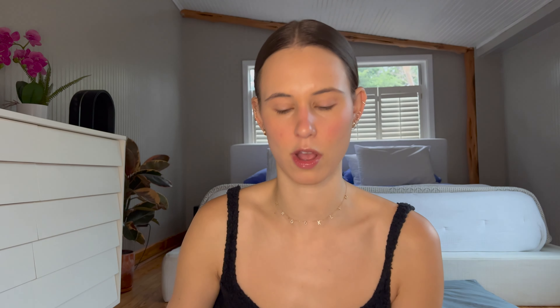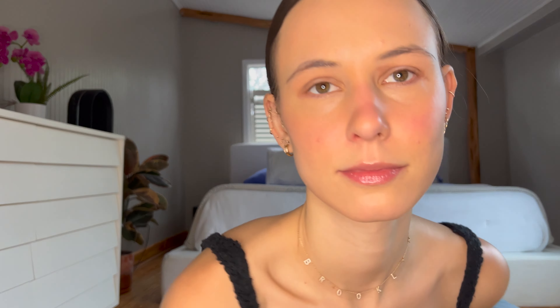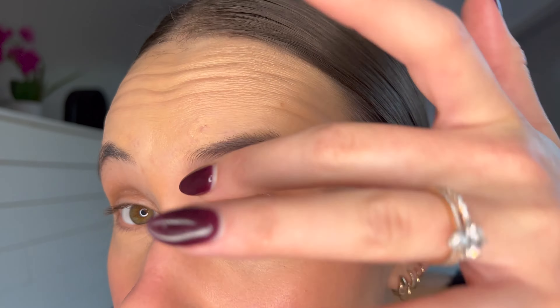For eyes, I'm using the Kylie Cosmetics Bronze Palette, and I like the color Tell Me More. It looks a little crazy, but there's nothing a little smudging can't fix.